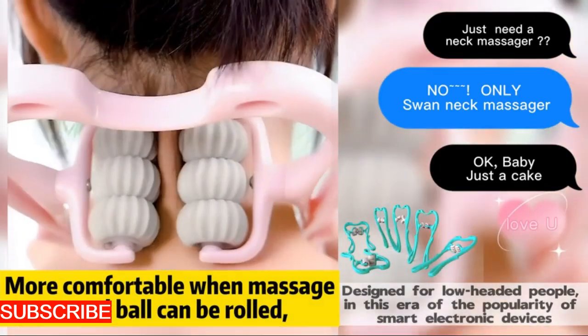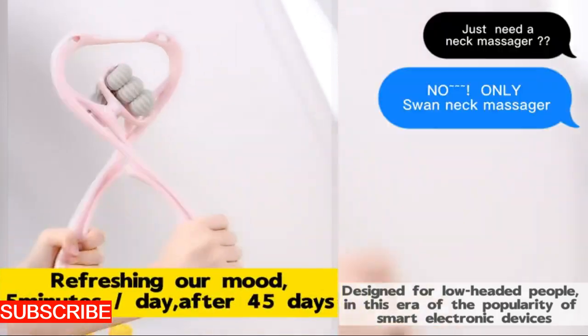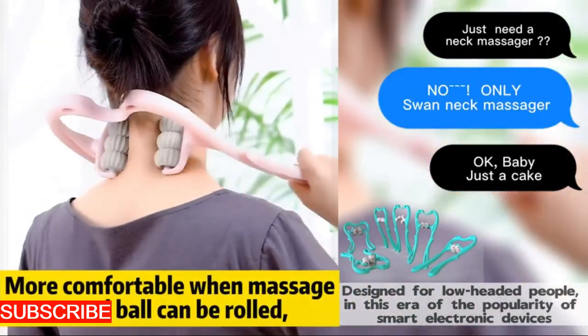Let's talk about convenience. The Revitally Roll doesn't just prioritize relaxation, it prioritizes your ease. The rechargeable battery ensures that your oasis of relief is always ready when you need it.